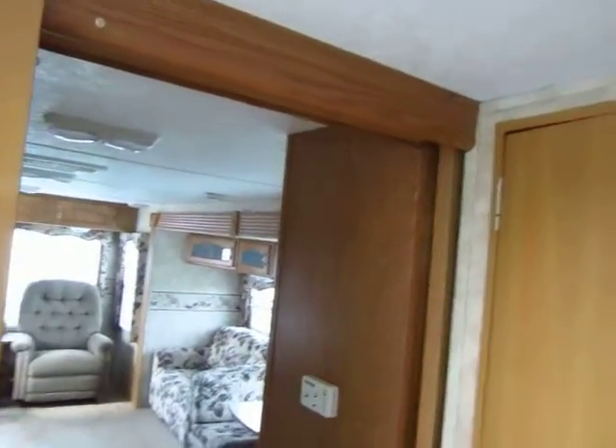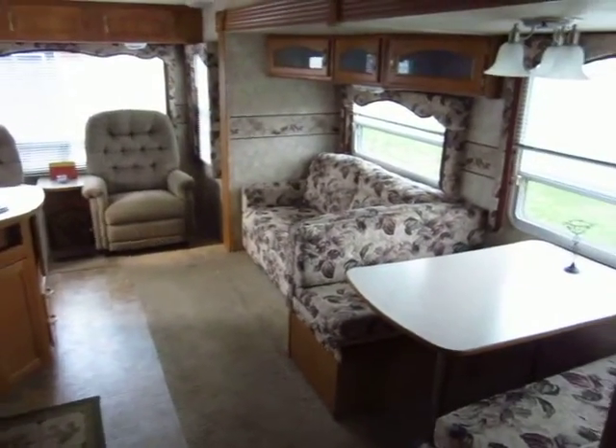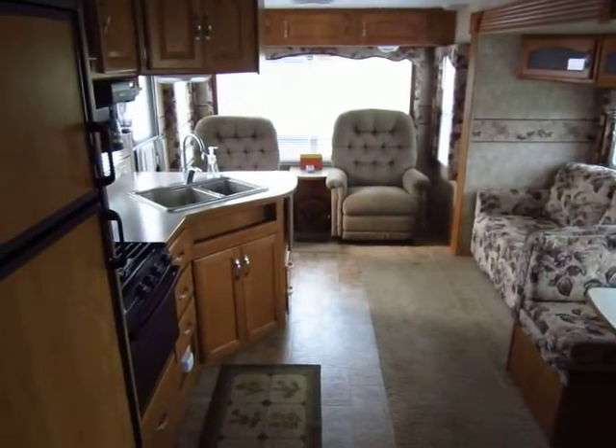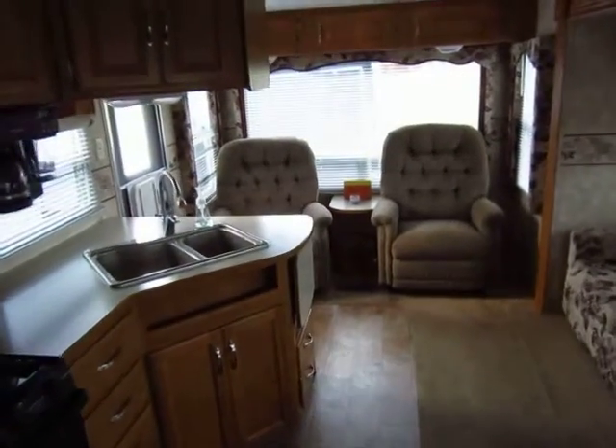If you leave the windows open and turn that fan on, you'll have a very nice breeze in here all night, and that makes for good sleeping and camping weather. So give us a call — 800-256-5196. Halet RV of Coldwater, Michigan. Thank you everybody. Happy camping.